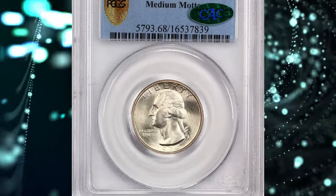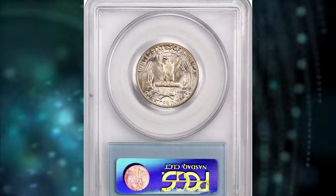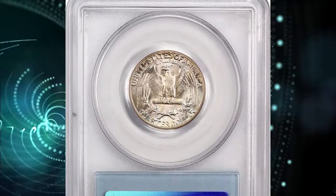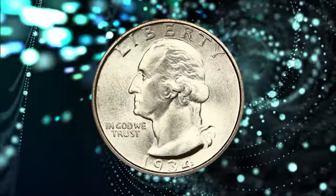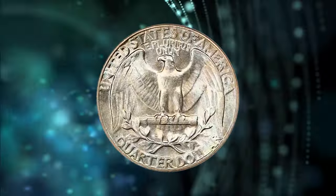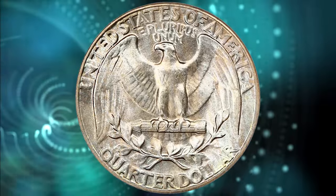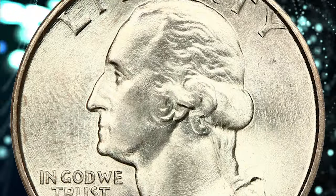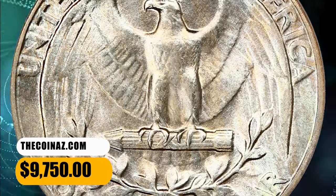Number 2. 1934 Washington Quarter with Medium Motto — wonderfully preserved Ultra Gem with coveted CAC seal of approval. Smooth, flawless surfaces display frosty luster. The obverse is generally untoned while the reverse is awash in attractive lavender, pale blue, and peach tints. This is the most common of the three primary 1934 obverse designs. CAC approved for quality. It was sold for $9,750.